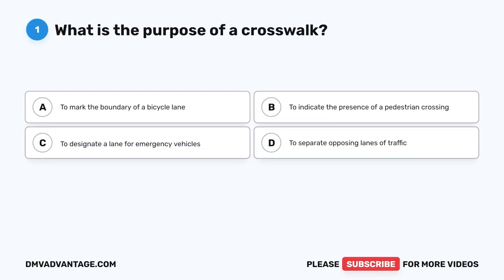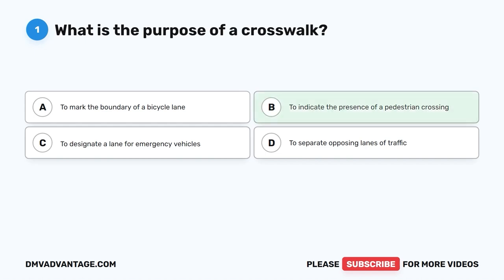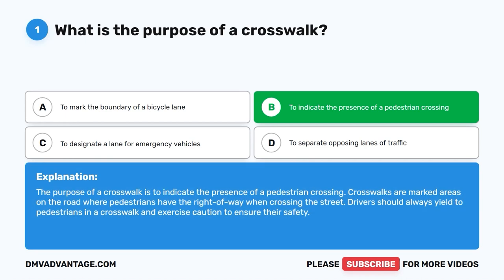Question one. What is the purpose of a crosswalk? A. To mark the boundary of a bicycle lane. B. To indicate the presence of a pedestrian crossing. C. To designate a lane for emergency vehicles. D. To separate opposing lanes of traffic. The correct answer is B: to indicate the presence of a pedestrian crossing. Crosswalks are marked areas on the road where pedestrians have the right of way when crossing the street. Drivers should always yield to pedestrians in a crosswalk and exercise caution to ensure their safety.